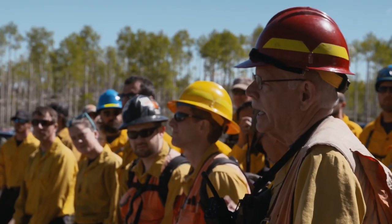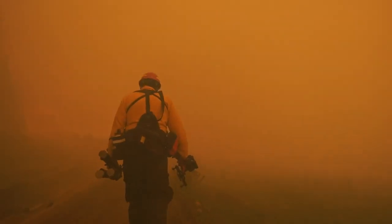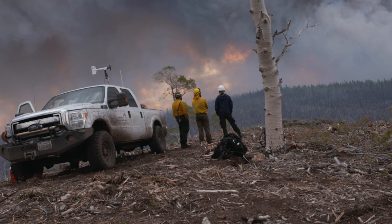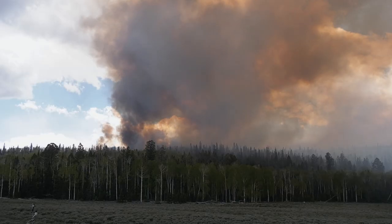We're working with land managers and those on the front lines to give them the tools, including near real-time data, to help them make decisions to minimize the risks and plan for the future.